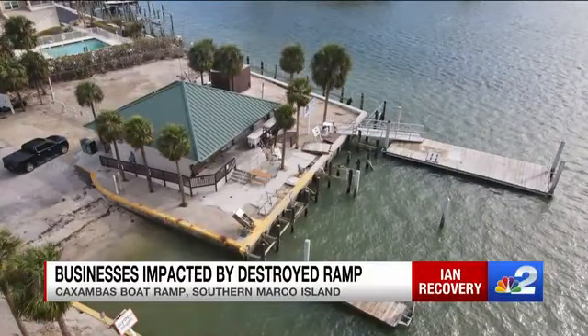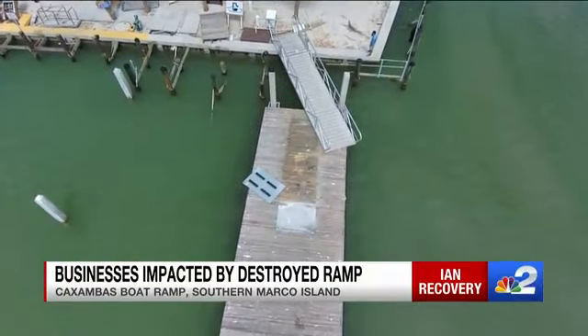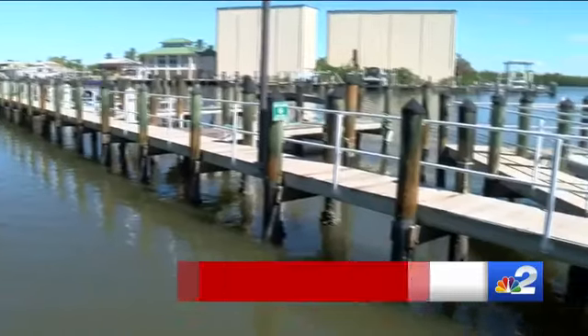This is the Caxambas boat ramp on the southern part of Marco Island. It's one of the island's most used boat access points, and it's been destroyed thanks to Hurricane Ian. NBC2's Ryan Arbogast is live tonight on the boat ramp, where hundreds of captains have been forced to move their business elsewhere.